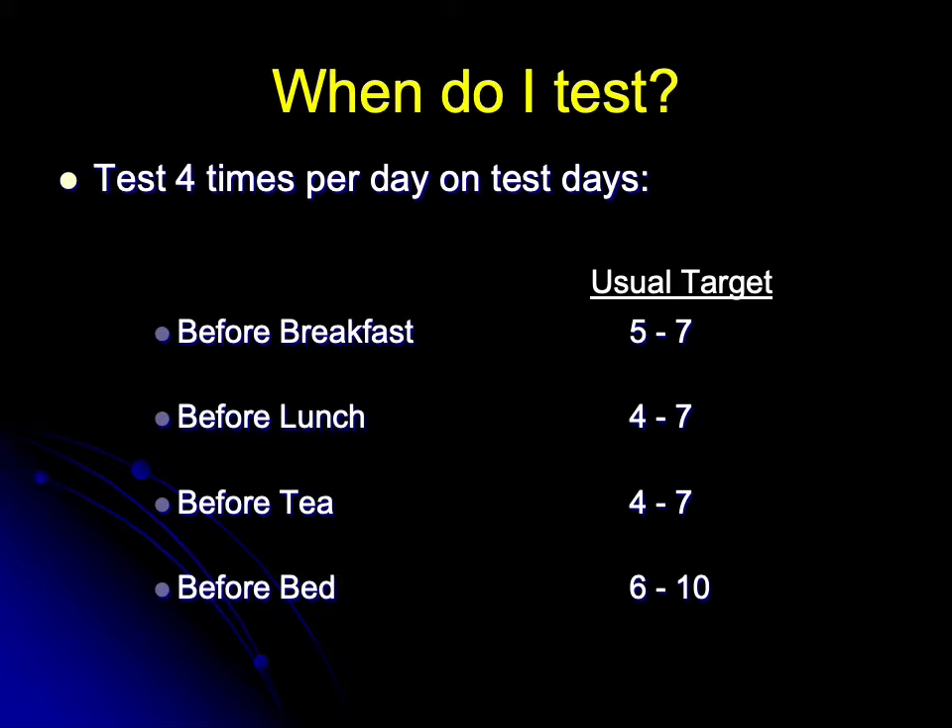In much the same way that HbA1c overall blood sugar test targets vary from person to person and should be individualized, so are the self-monitoring targets. But the ones I've just described are by far the most frequently used.